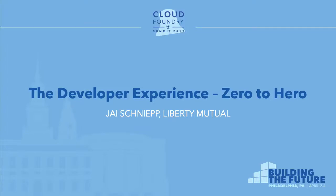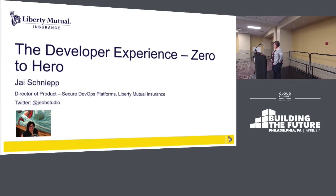My name is Jay Schneiff. I'm the director of product at Liberty Mutual. I run the secure DevOps platforms product team.